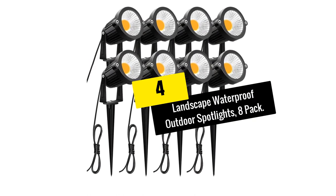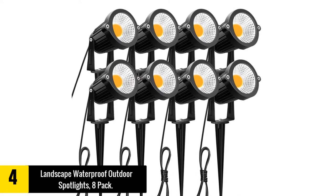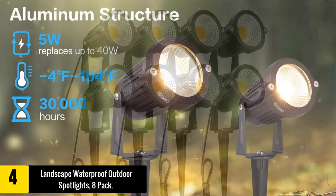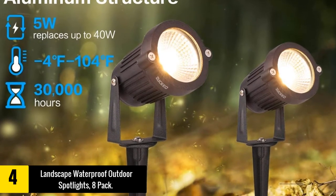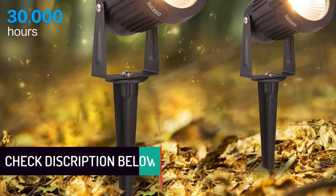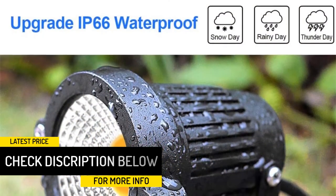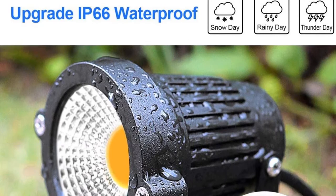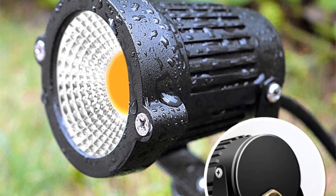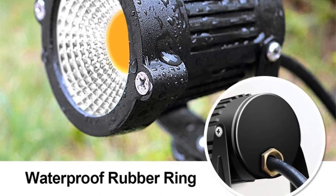Moving on at number 4, we have the Landscaped Waterproof Outdoor Spotlights, 8-Pack. When you need to keep the entire outdoor safe and secure, you will need a number of outdoor spotlights. With this set of 8 spotlights, you can now keep the entire compound including the backyard safe. It is a highly durable spotlight since it is triple water-resistant, made from glass lens and thick aluminum body. It features a 270-degree adjustable head and 90-degree beam angle, and is elementary to install — just insert the light spike stand into the suitable positions.